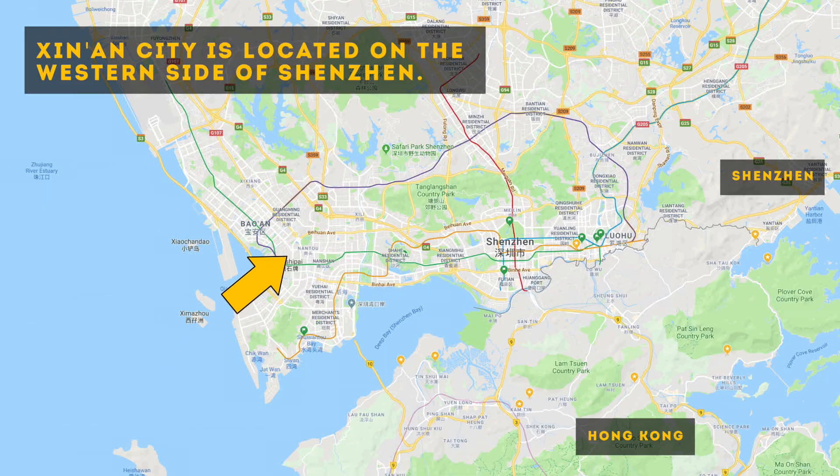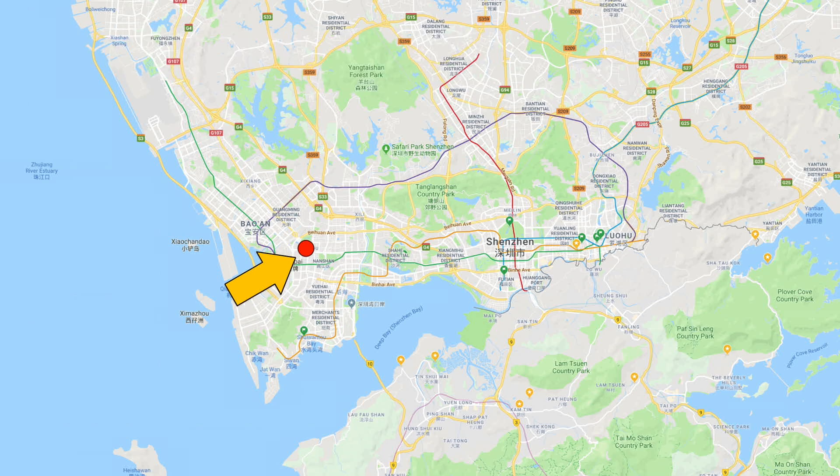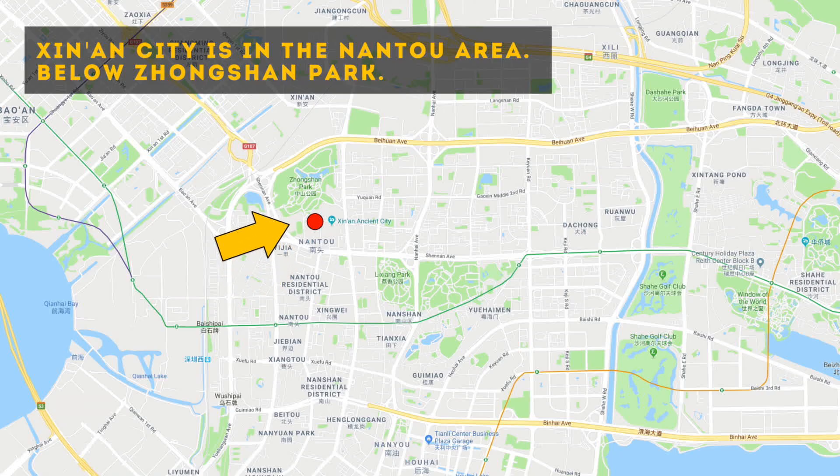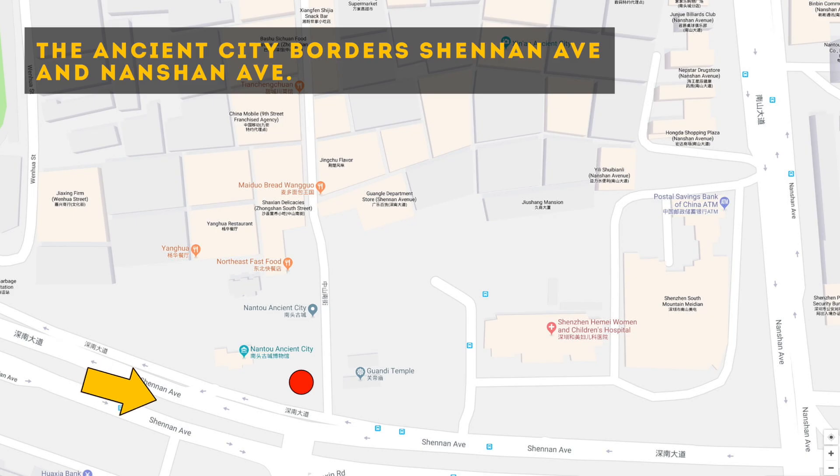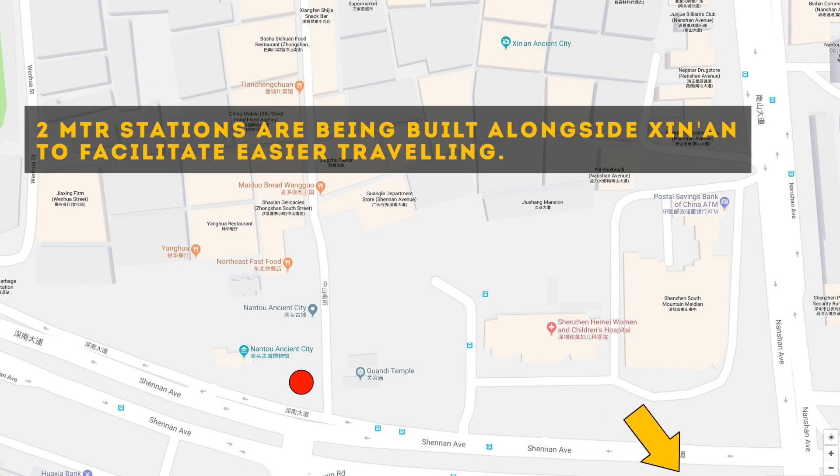Sian City is located on the western side of Shenzhen, in the Nantau area below Zhongshan Park. Currently the closest MTR station is Daxin, and it takes about 15 minutes on foot to reach Sian City. The ancient city borders Shenan Avenue and Nanshan Avenue.